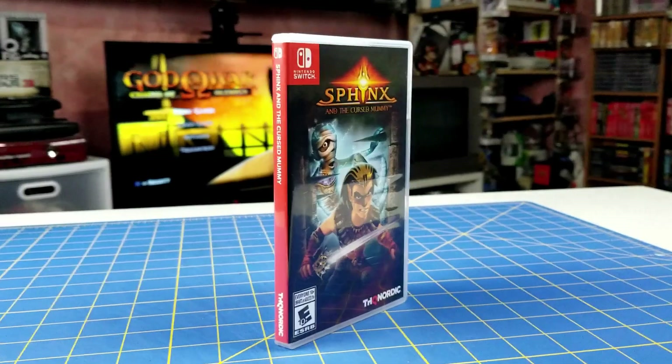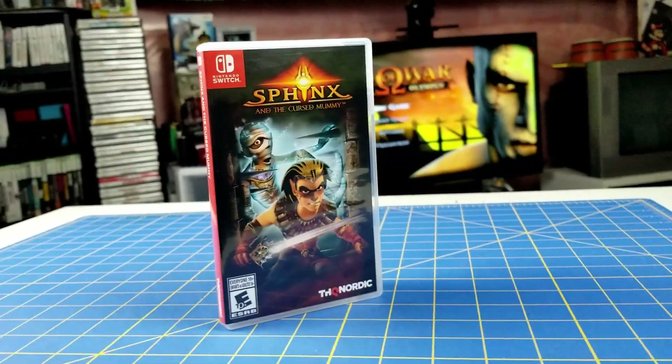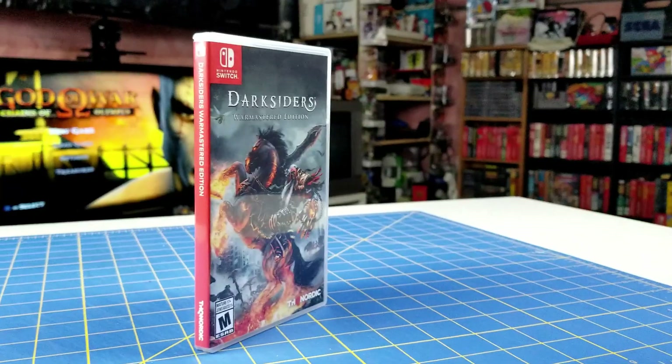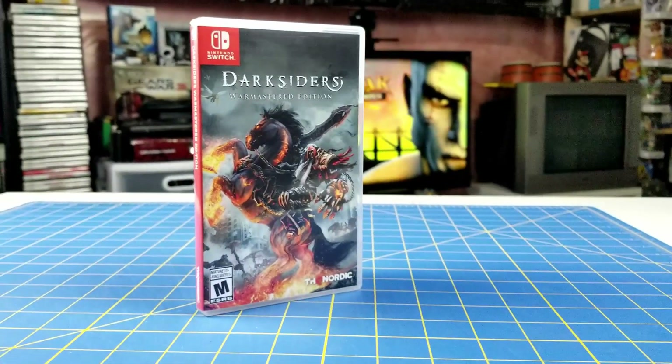Next up I have Sphinx: Curse of the Mummy, which is a re-release of a GameCube, PS2, and original Xbox game. After that I have the re-release of Darksiders: Warmaster Edition — a super cool game that's essentially a mixture of Zelda and God of War. If you haven't played this game, definitely check it out; it's a lot of fun.